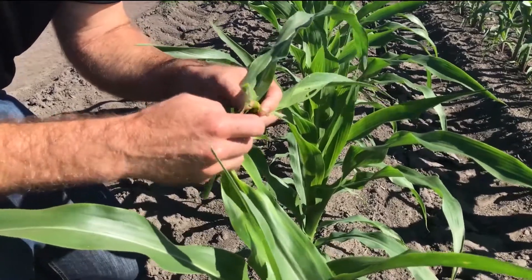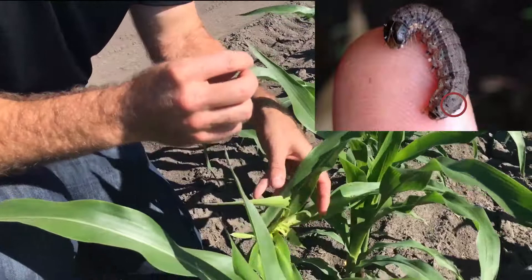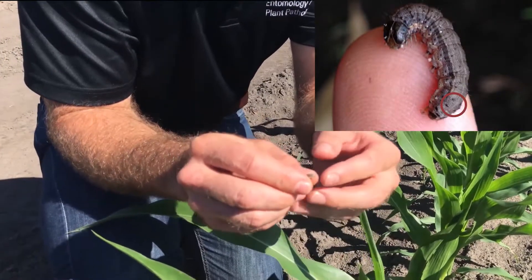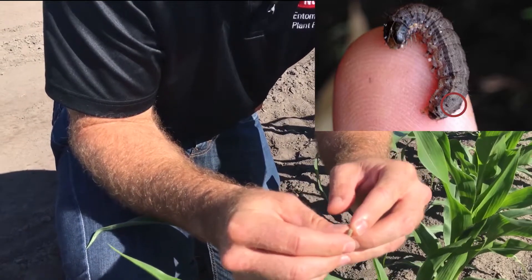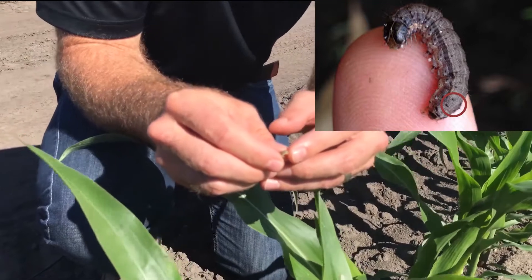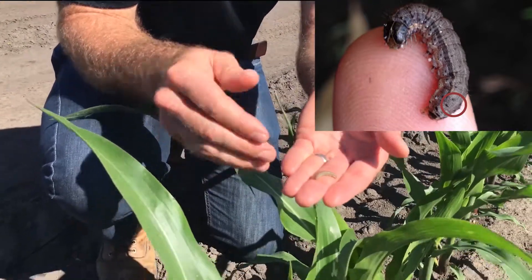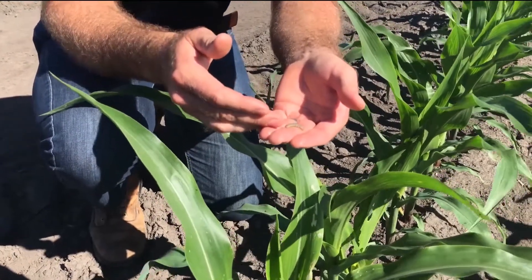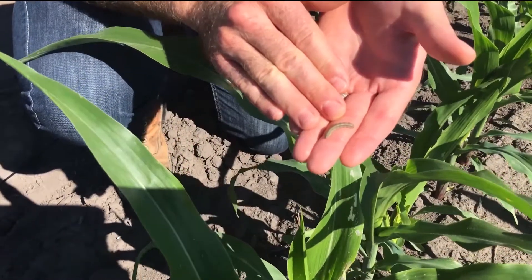Here we go — I found this insect. Now, if I want to tell if it's a fall armyworm or a corn earworm, there are a lot of different ways to do it. But what I look for is this pattern of four black dots in a square on the very back of the abdomen. The body is also relatively smooth compared to what you'd see with a corn earworm. And they both have this distinctive upside-down Y on their head. But this is a fall armyworm, and that's what we have in this corn here.